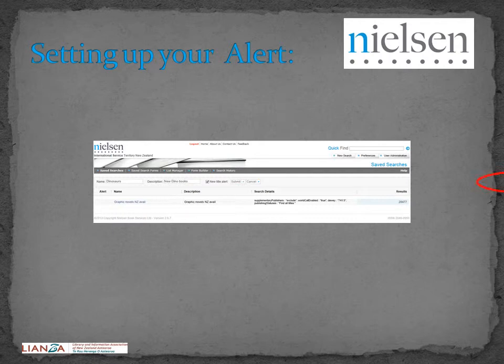Setting up your alert. Now you can give your search criteria a name and a description. Tick the New Title Alert box and then click Submit. The search will now run weekly and any new titles meeting the criteria will be emailed to you.